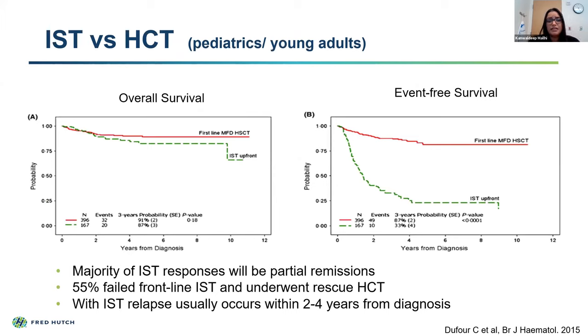This is a nice comparison of survival in pediatric and young adult patients, comparing those who received a matched sibling donor transplant—shown in red—versus those who received upfront immunosuppressive therapy. While the overall survival shows people are alive after both therapies, what we noticed in the event-free survival curve is that approximately 55% of patients who received immunosuppressive therapy had an event—either recurrence, relapse, or progression to MDS and AML. This event-free survival was significantly lower in patients who received upfront immunosuppressive therapy compared to matched sibling donor transplant.